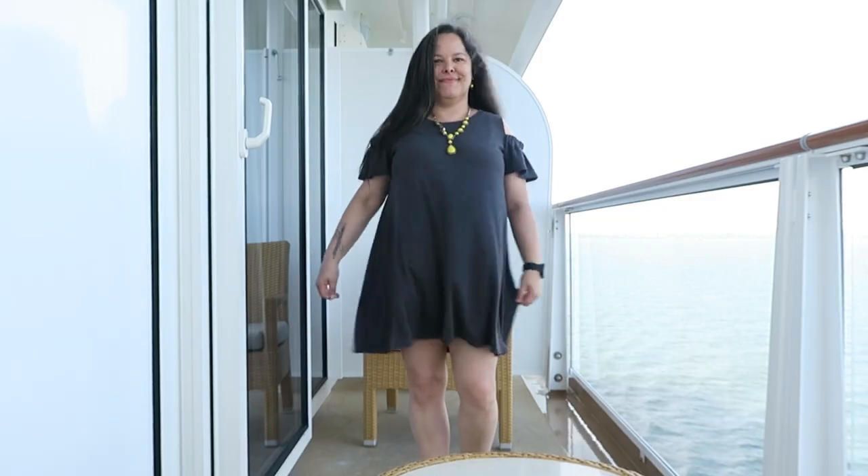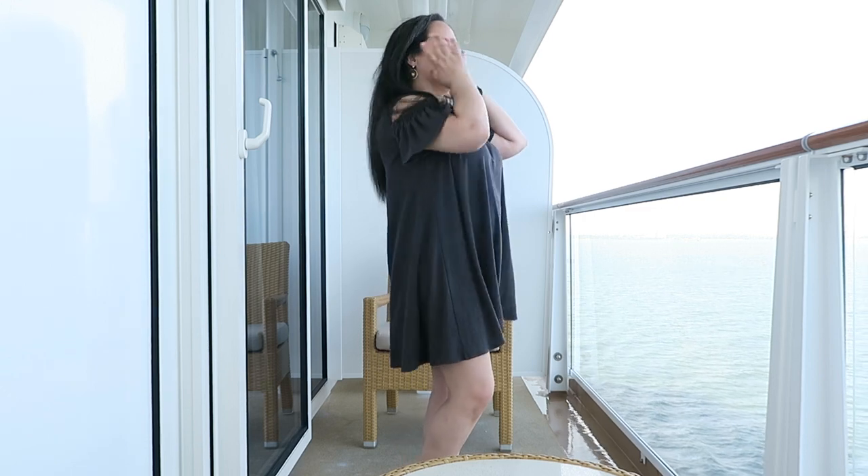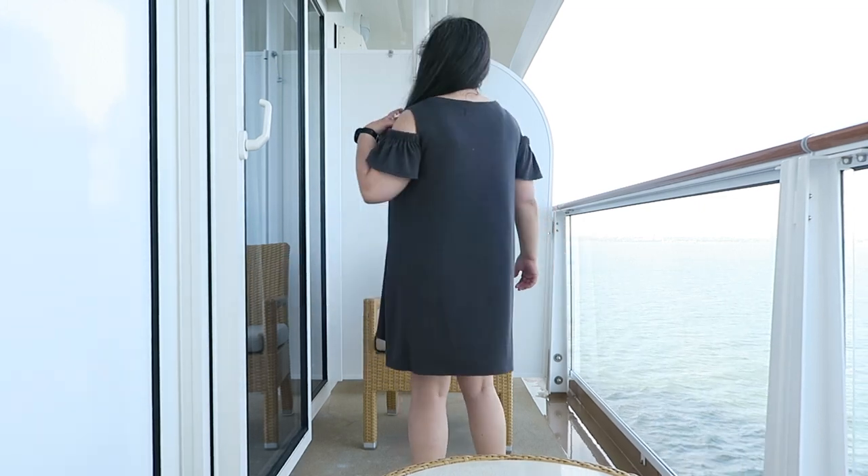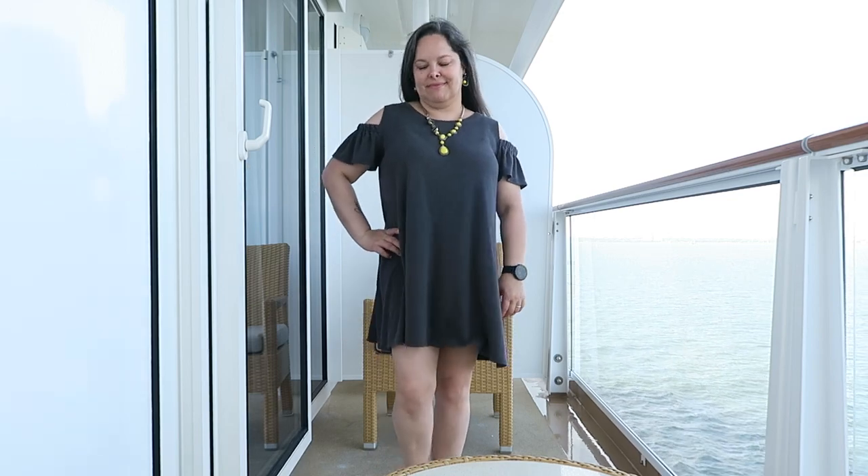I wore my gray Interlux Simplicity 8383 trapeze dress. This dress has gotten quite a bit of wear this summer and I thought it was the perfect thing to wear on a cruise. It's comfortable, it allows you to eat a lot on the first day — which I may or may not have done — and it was just overall cute. I wore it with some yellow jewelry because the gray needed a little pop of color. The shoes, which you can't actually see in this video, are a pair of denim alpagatas — flat espadrilles — by the brand Castanier. I bought them in Spain last year and they're extremely comfortable.